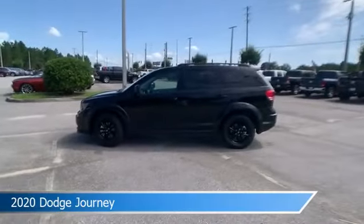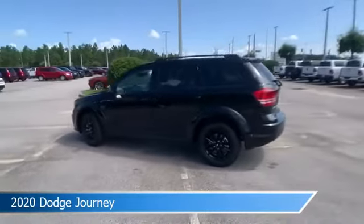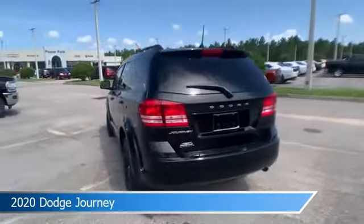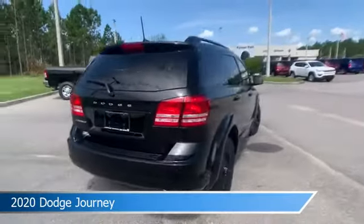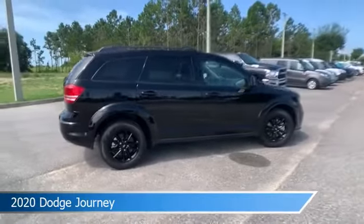Take a look at this 2020 Dodge Journey. Equipped with an automatic transmission in pitch black clear coat, this car comes with some great features including spin car options 10, 2, 3, and more.